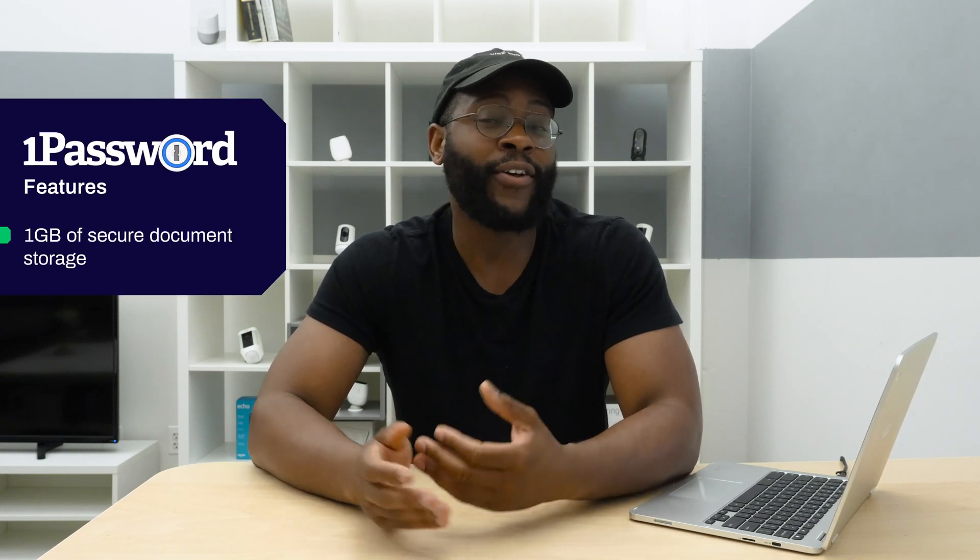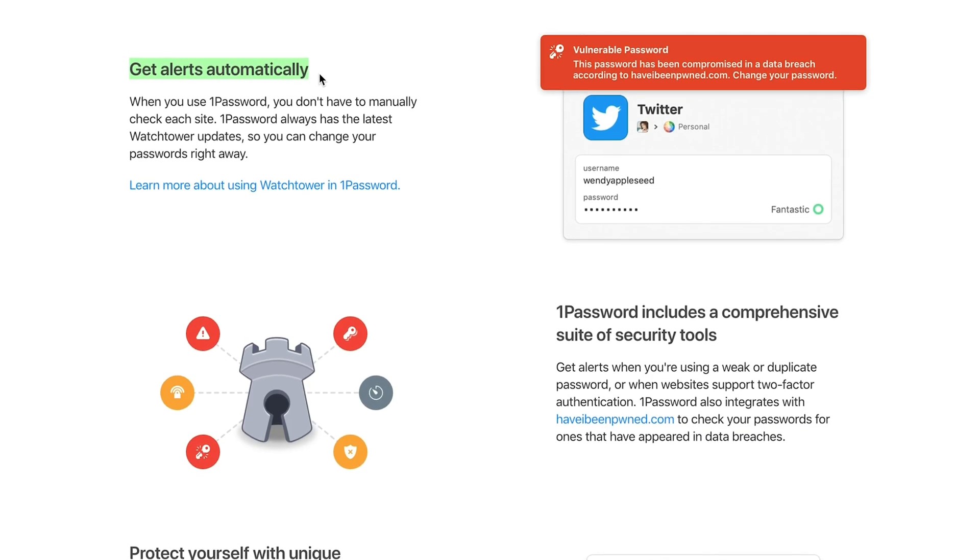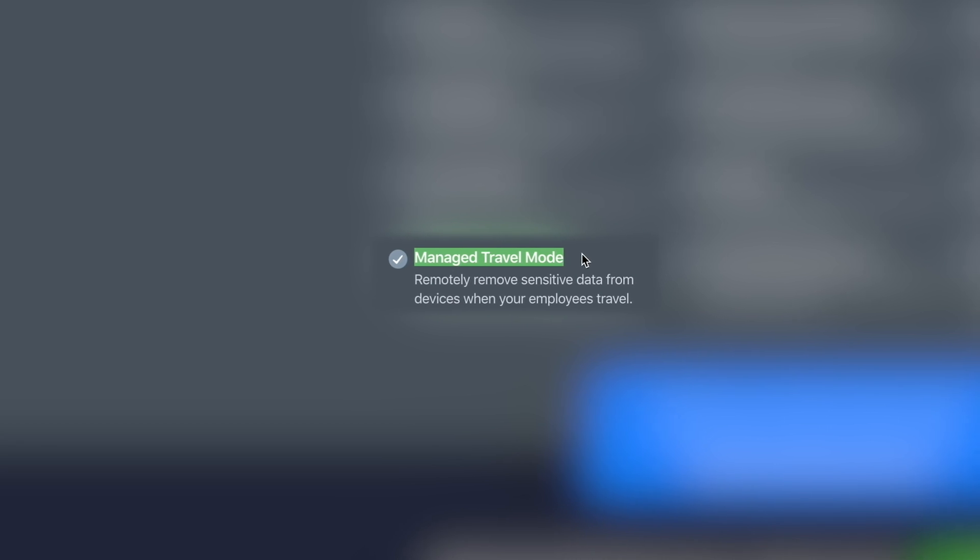When it comes to storage, 1Password stores everything from your vault locally and will also give you one gigabyte of document storage. You might want to go ahead and sync everything with either iCloud, Google Drive, or Dropbox. Another feature that caught my eye is the dark web scan — it will scan the dark web for your credentials and let you know if anything has been potentially compromised, so you can be alerted to change your passwords. The final cool feature is travel mode, which allows you to mark devices as safe or not for travel so you don't have to worry about customs going through all your information.